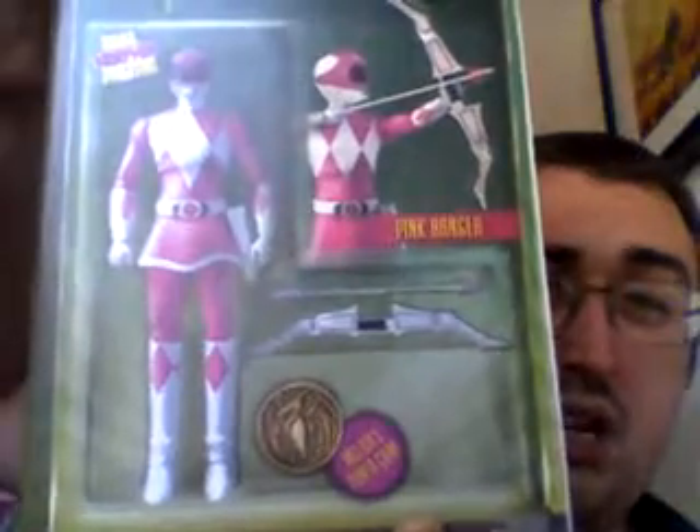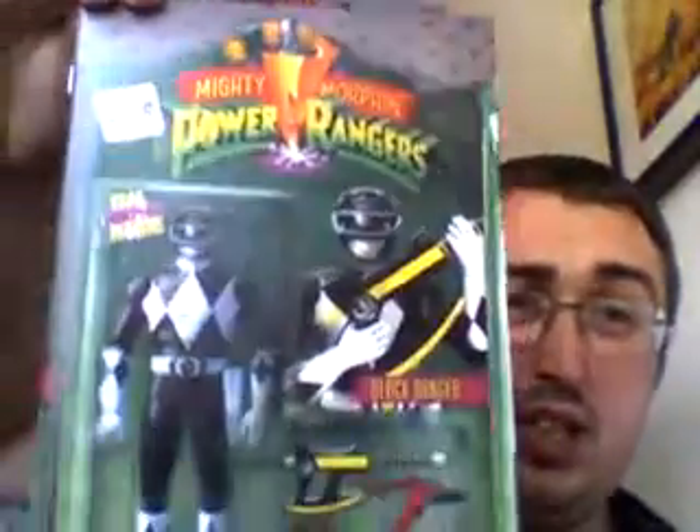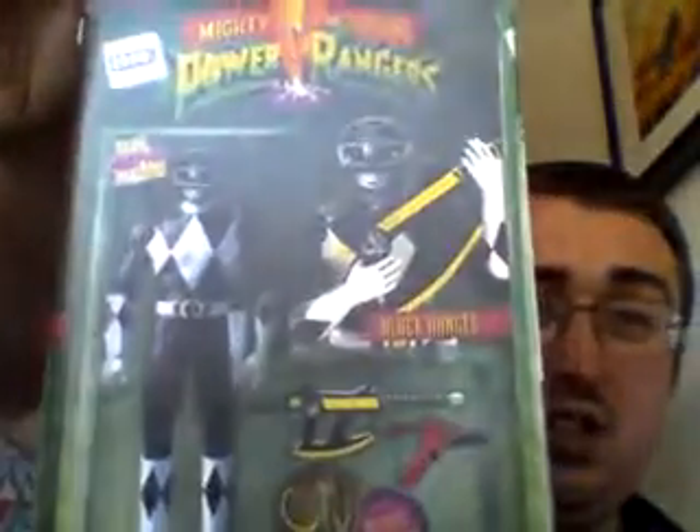Apparently the Pink Ranger has her own spin-off series from this. I tried to pick up all the ones I could. Issue number four was the Black Ranger, which is pretty cool.